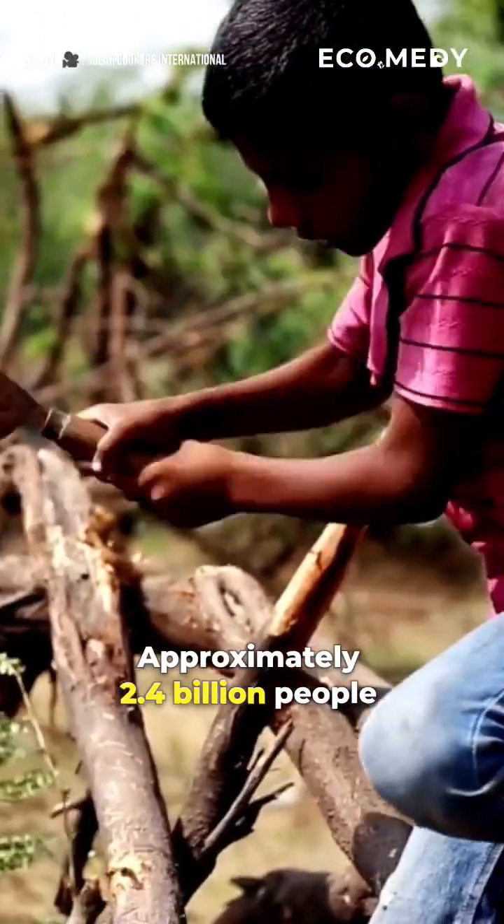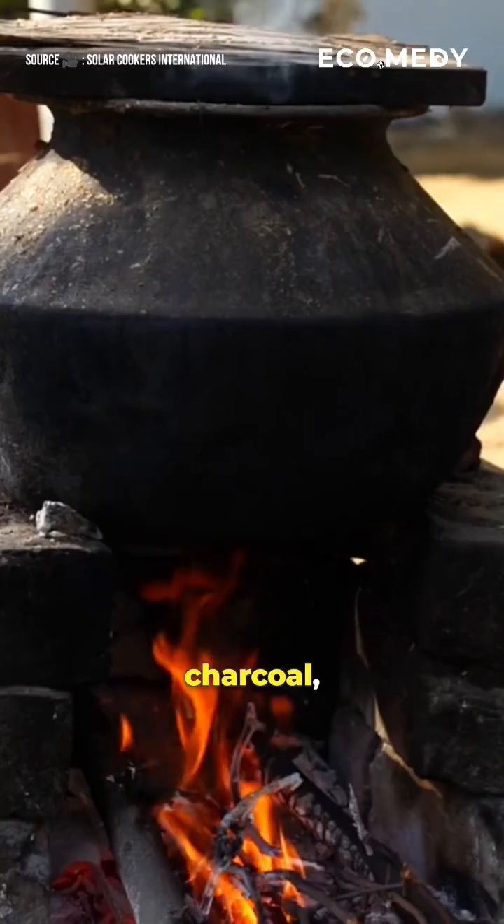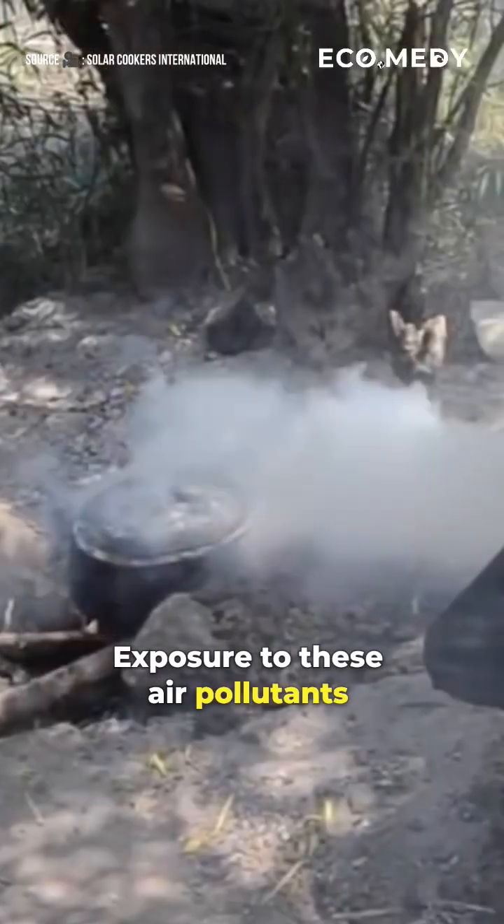Approximately 2.4 billion people around the globe cook their meals over wood, animal waste, charcoal, and kerosene. Exposure to these air pollutants can be deadly, as they breathe in smoke and soot for many hours every day.